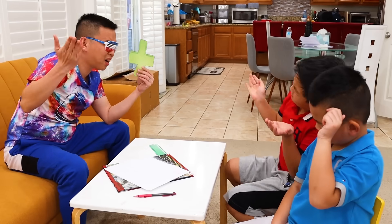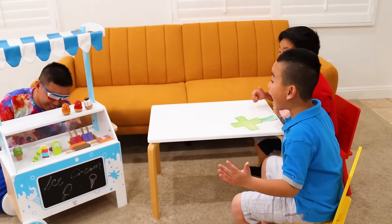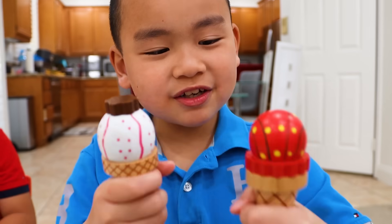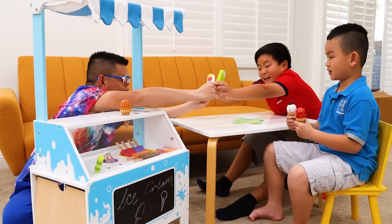Uncle K: This is the plus sign. What does it mean? Plus sign means addition. Just wait here. Hey guys, look — ice cream! Now I'm going to give two ice creams to Linden. Linden: Thank you, Uncle K. And now, two popsicles for Alex. Alex: Thank you, Uncle K.